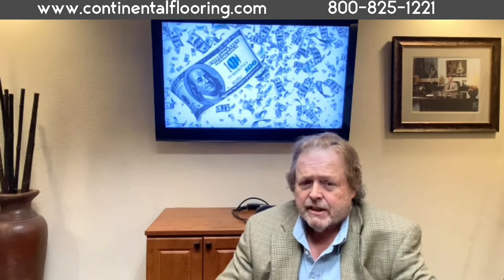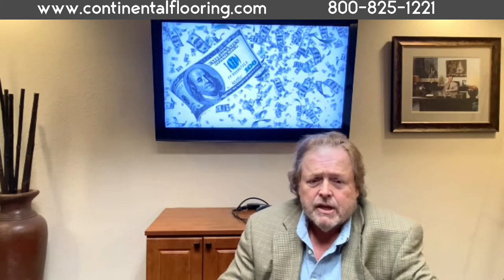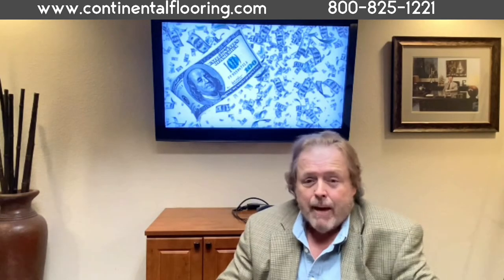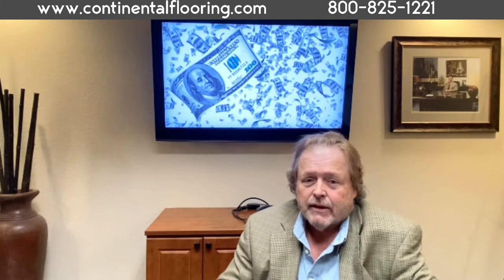Carpet is cost effective. Price range in today's value carpet products runs from $12 to $50 a square yard depending upon the weight, density, texture, design, backing, and production method. These products are also cleanable, helping to extend the life cycle of the carpet and providing the highest quality of facility appearance.